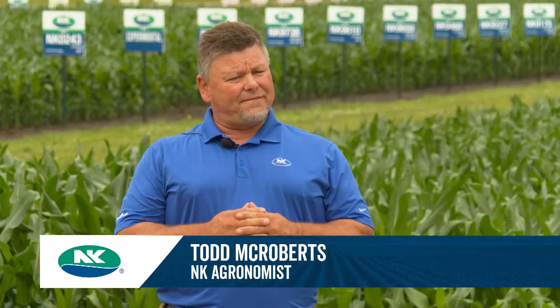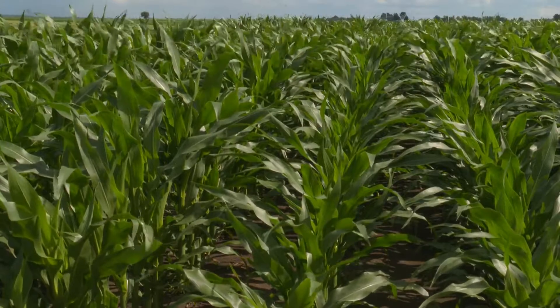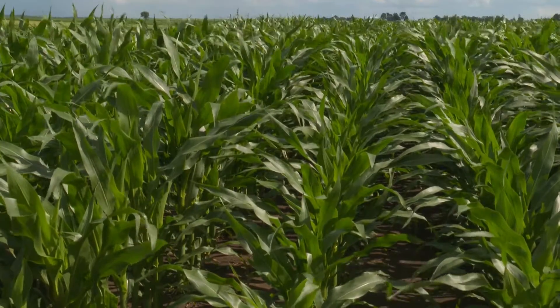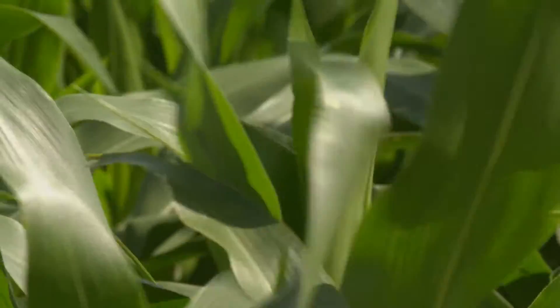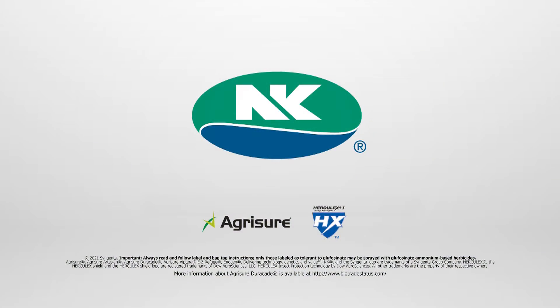Today we're looking at a hybrid called NK 8519. Very versatile hybrid across a lot of different soil types. As a grower looks at this early spring, extremely good vigor out of the ground. So this is one of those plant-me-first hybrids — very aggressive out of the ground, very nice plant type.